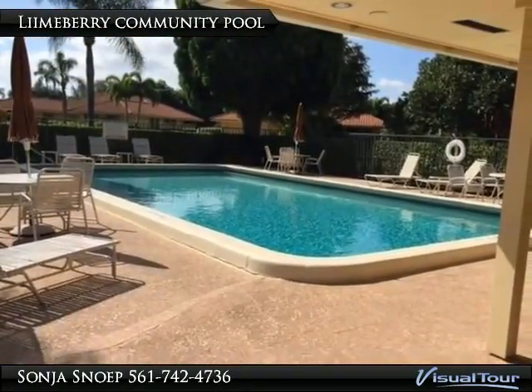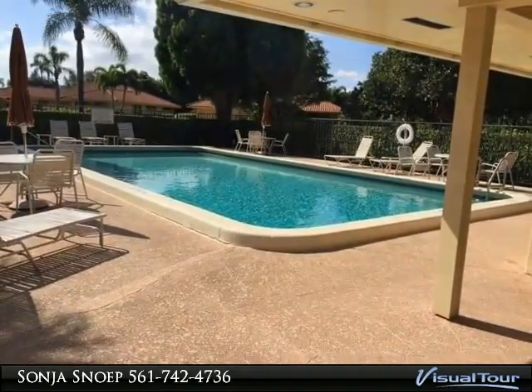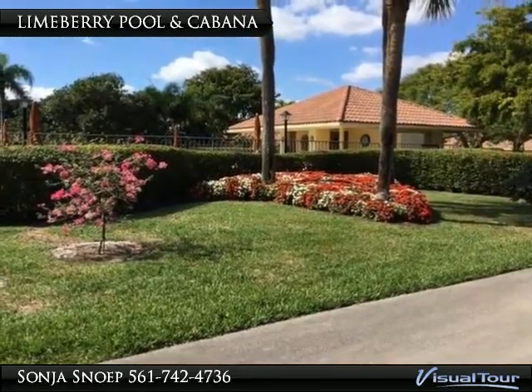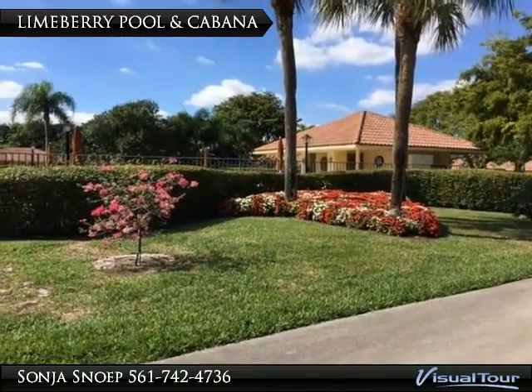Enjoy some bathing or just relaxing around this sparkling community pool. The home is right across from the community pool and Cabana Clubhouse — it is almost like having your own personal pool.